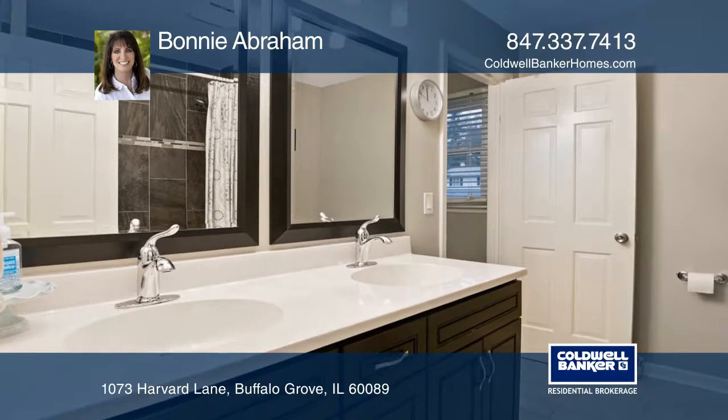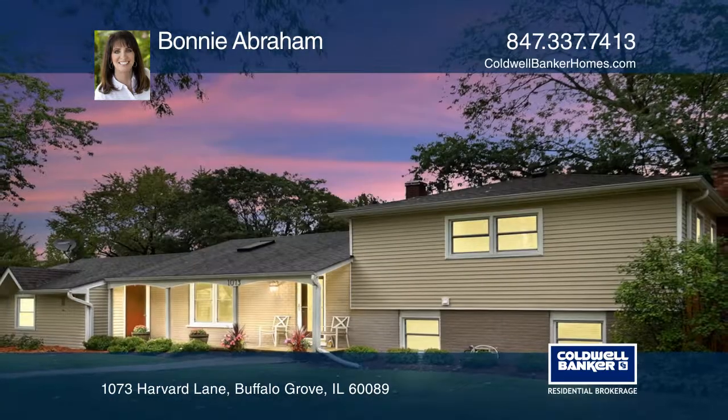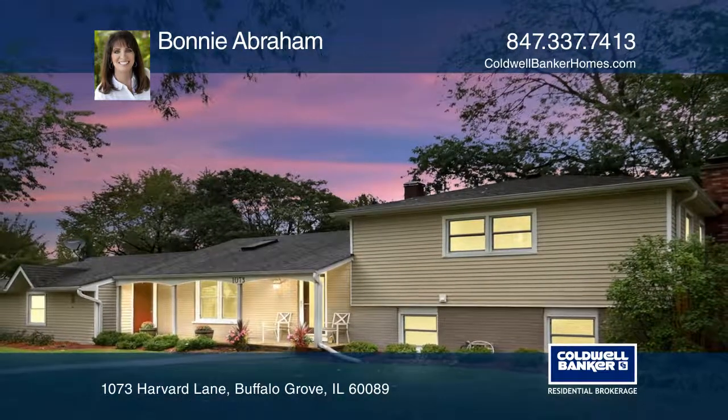The lower level fourth bedroom can be an office. Take a tour of your dream home today by calling Bonnie Abraham.